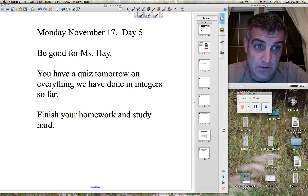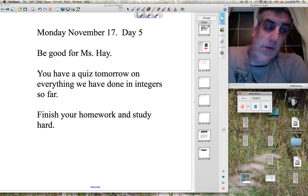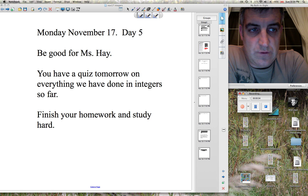You're going to be good for Miss A. You have a quiz tomorrow on everything that you've done so far in integers, from adding and subtracting to multiplying and order of operations. It's tomorrow. Ten questions only.